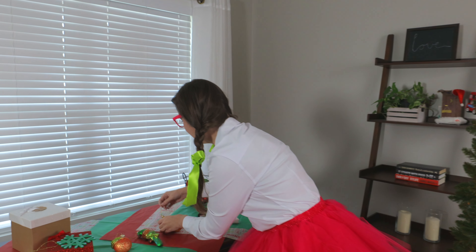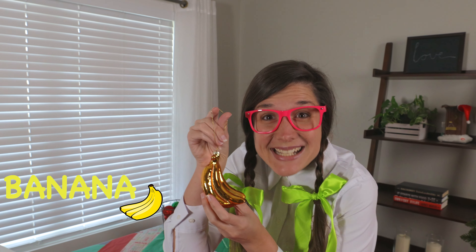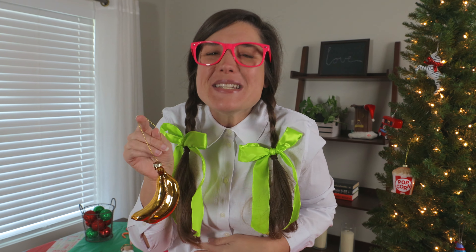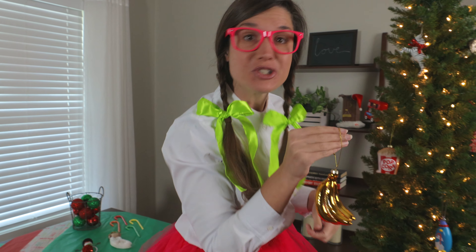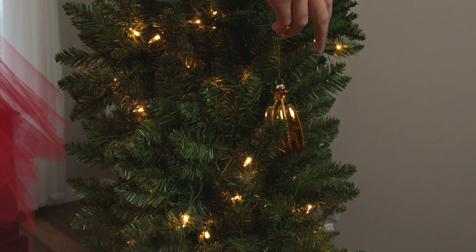I love this ornament because I love this food. It's bananas — yellow bananas. They're so yummy. Let's put it on the Christmas tree. Put bananas down here.